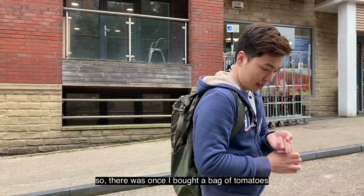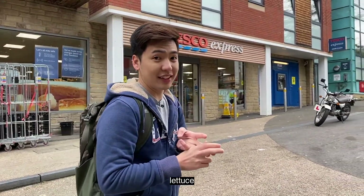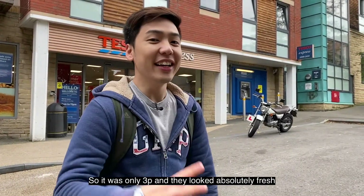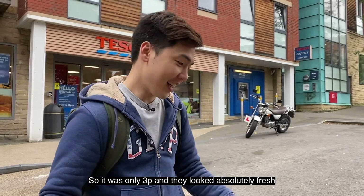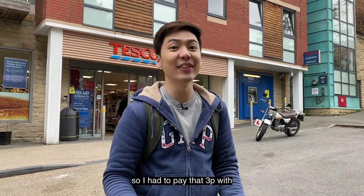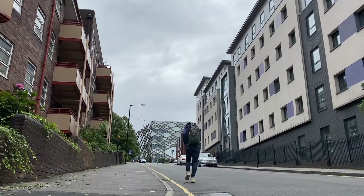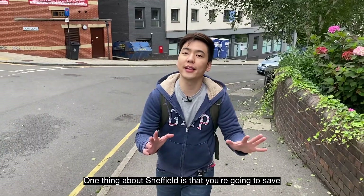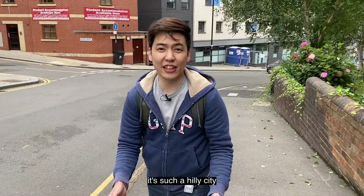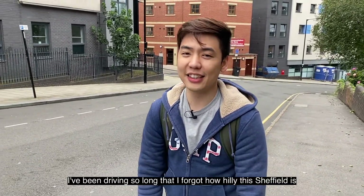There was once I bought a bag of tomatoes, a bag of celery, and a lettuce. Guess how much that cost? Three pence, because it was reduced. They looked absolutely fresh. The funny thing is, I didn't have any cash with me at the time, so I had to pay three pence with my credit card. One thing about Sheffield is you're going to save a lot of money on gym membership because it's such a hilly city. I've been driving so long that I forgot how hilly Sheffield is.